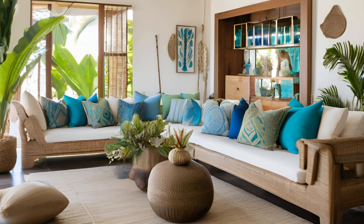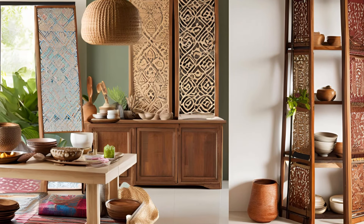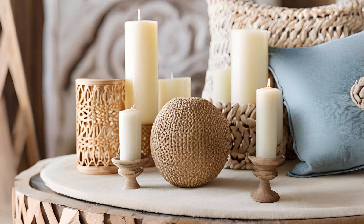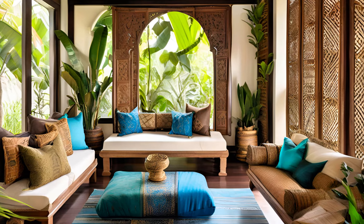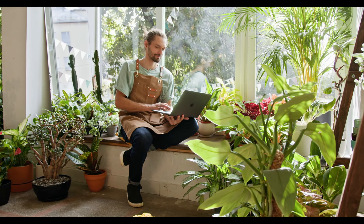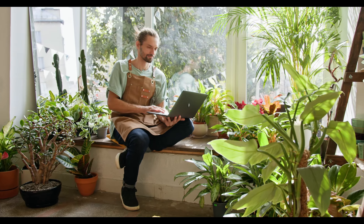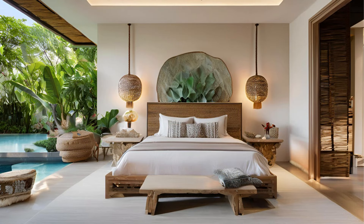For those who don't live in a tropical climate, bringing the feel of a Balinese home into your space is still possible by focusing on essential design elements that don't rely on the weather. Start by incorporating natural textures like bamboo blinds, rattan furniture, or wicker baskets, which evoke the warmth and earthiness of Bali. You can also create a tropical-inspired indoor garden using hardy, low-maintenance plants like ferns or palms in terracotta pots. Even in a colder region, emphasizing warm, earthy tones such as terracotta, deep browns, and beige can help bring that tropical atmosphere into any climate.